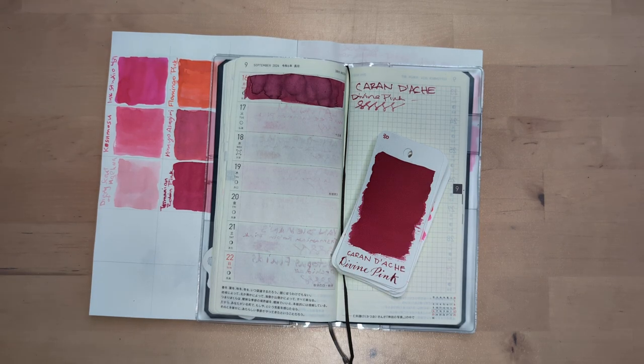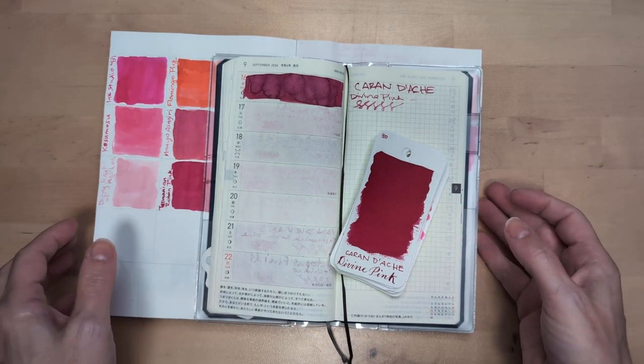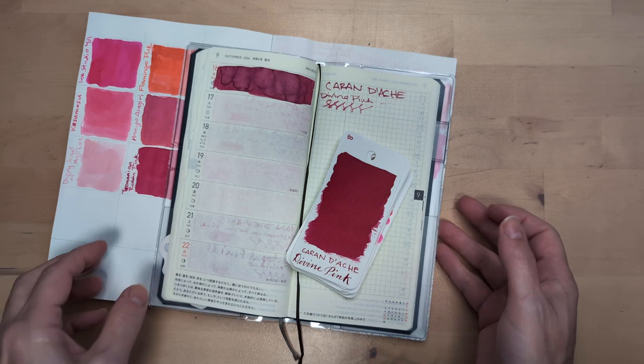Hi friends. Welcome to 30 Pinks 30 Days, Day 17.